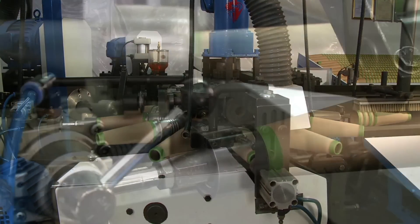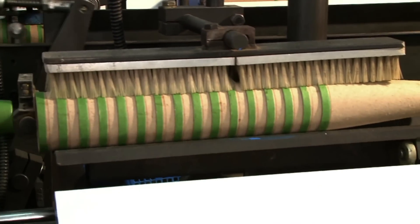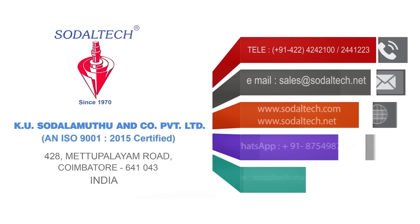Additional features include bottom punching, bull nosing, bottom burnishing, bottom grooving, and velvet finishing — all without any manual intervention. Finished cones are automatically counted and nested.